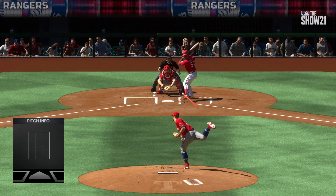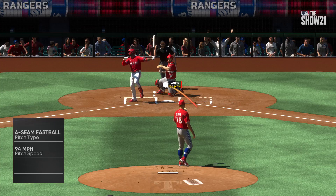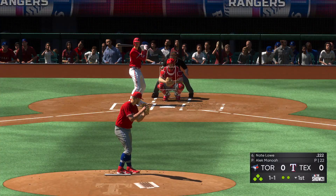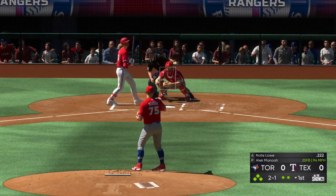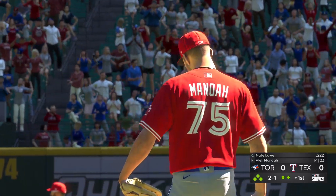If he can become a consistent strikeout pitcher, you have to figure his career's going to be a solid one. All the best pitchers at this level have at least one pitch they can go to in tough situations. So we'll see if he becomes one of those guys as his career goes along. At the plate, Nate Lowe. A 2-1 count to the Rangers' first baseman. It often becomes harder to hit the zone when the pressure starts to heat up. 23 pitches already here in the first inning.